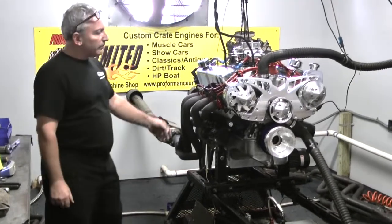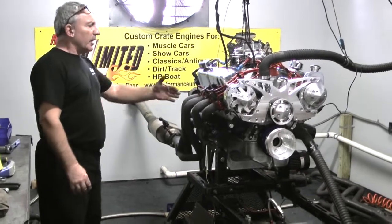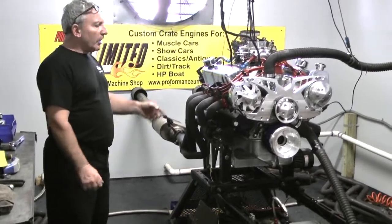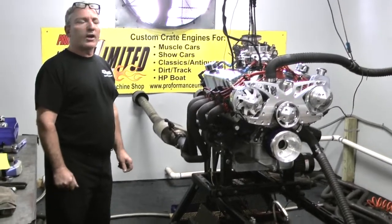So this basically is a little 302 foundation in a way, with a big bore and a 4.000" stroke, and it gives us a 363 combination.